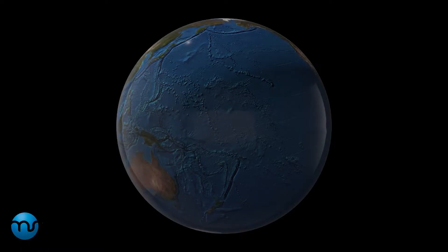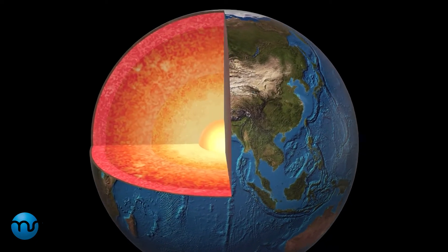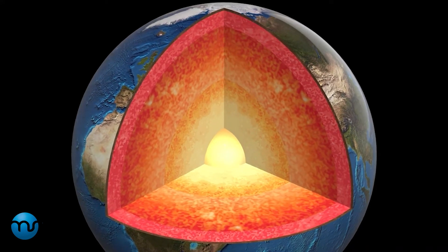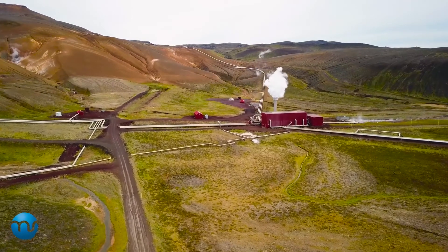This thermal energy is basically heat generated and stored in rocks and fluids beneath the Earth's crust. It is present from near the surface down to several miles below, and even farther down to the extremely hot molten rock called magma. It is a boundless source of energy generated from radioactive decay and continuous loss of heat from the planet's formation.